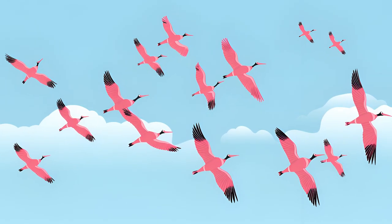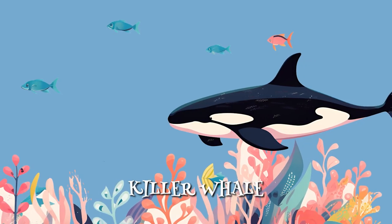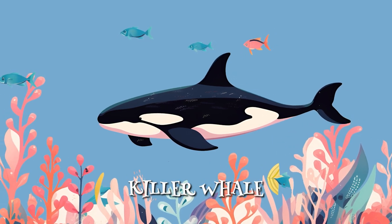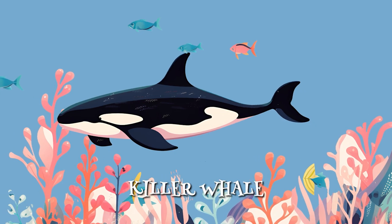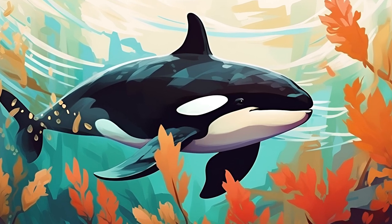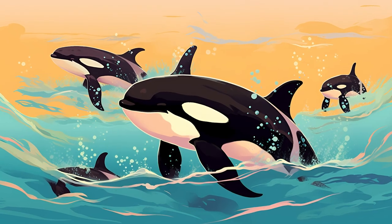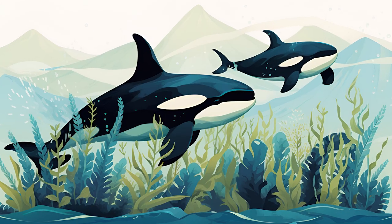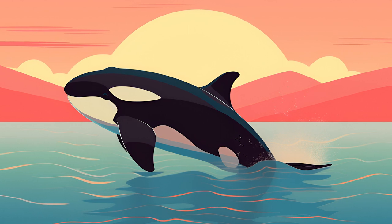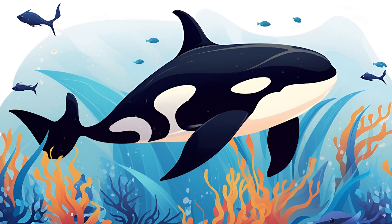These friendly birds often hang out in groups, and you might see them flying in a V-shaped formation across the blue sky. And meet the killer whale, also known as an orca — an amazing and powerful sea creature. With its distinct black and white coloring, it looks like a giant panda of the ocean. Orcas are not only the largest dolphins, but also the top predators in the sea. They love to swim and play in groups called pods, and they're excellent communicators using clicks, whistles, and even body language. Despite their name, killer whales are usually not dangerous to humans and are super smart and friendly animals that captivate us with their incredible beauty and intelligence.